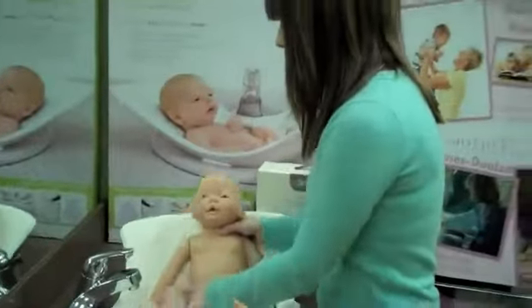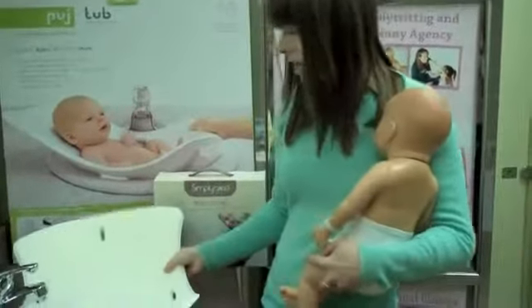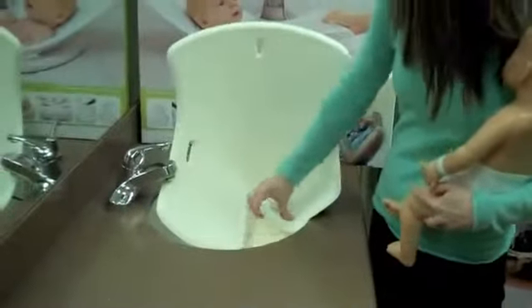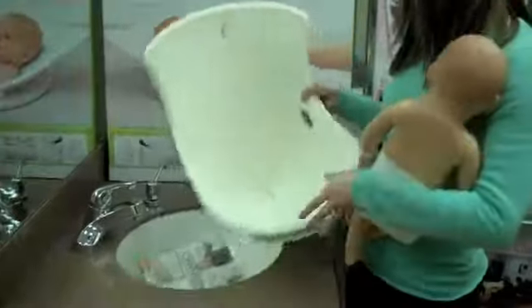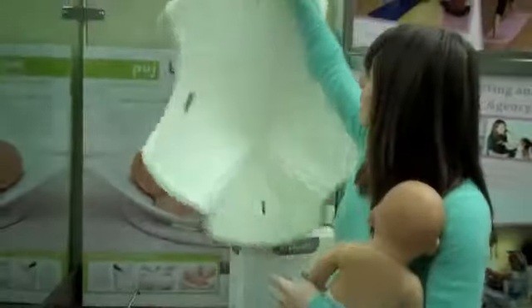And when you're done you can just take your baby out. You can actually just use one hand and there is a little hole at the bottom that drains out. Then all you have to do is just open it back up and you can hang it and it dries.